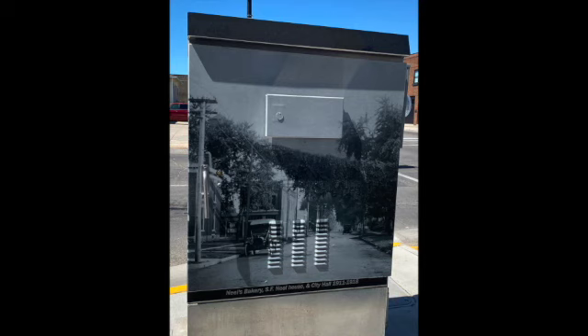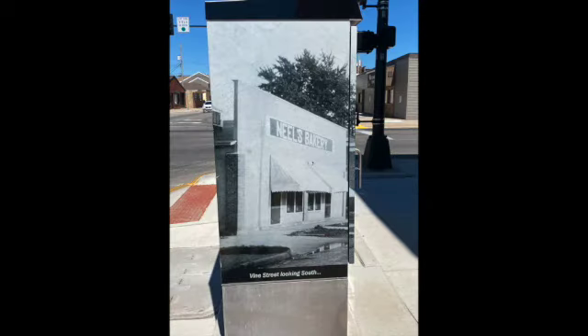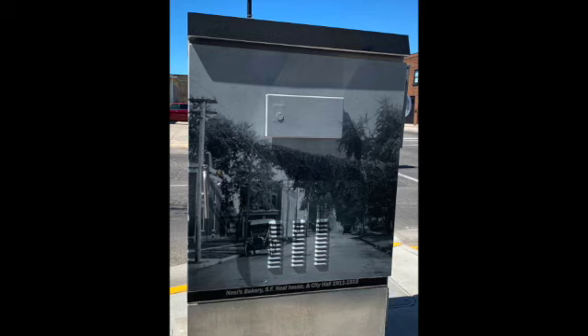In 1911, S.F. Neal commissioned the building of his family's home at the northeast corner of Vine Street and West Main, where Clement Mackey Insurance is now. His building, Neal's Bakery, which also made and sold ice cream, was located in a building in his backyard, where the county attorney's building currently sits. By 1918, Mr. Neal was operating a grocery store out of the building. He later closed the grocery and concentrated on making ice cream, and in 1925 he sold his business to the Hutchinson Ice Cream Company of Des Moines. In this photo, you see the bakery and the west side of the Neal home, which was replaced by a Sinclair gas station in 1924.